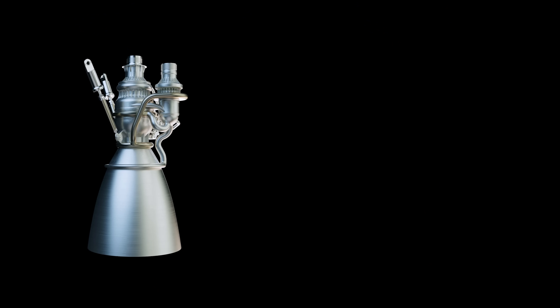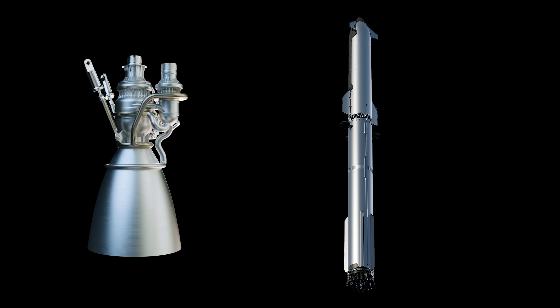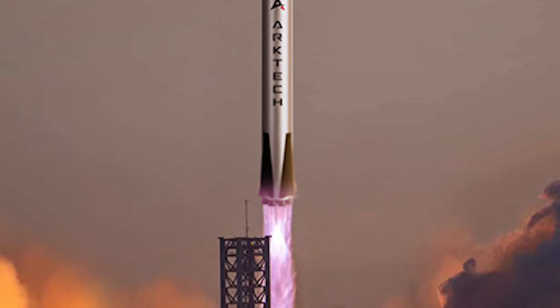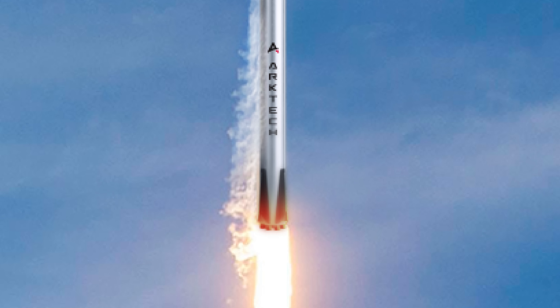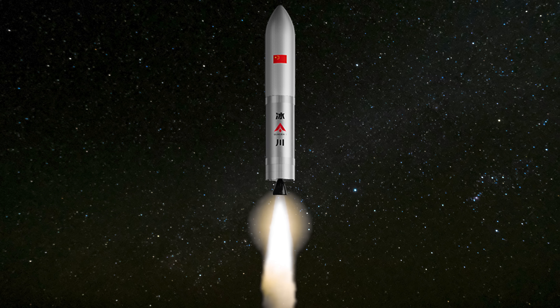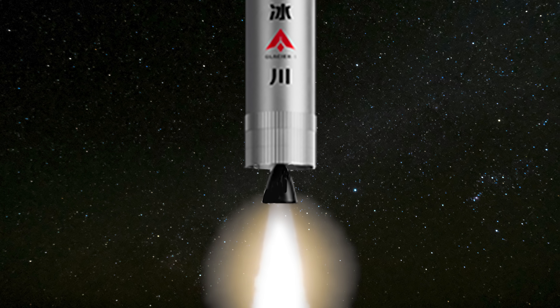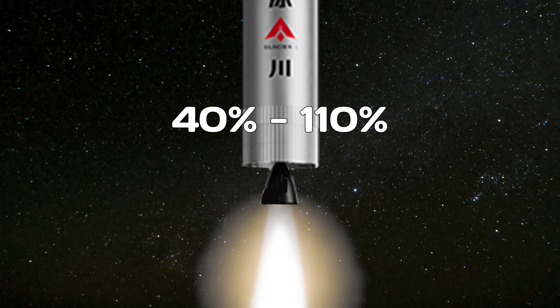That said, Mammoth One isn't designed to power something quite as massive as Starship, so its performance numbers are a bit more modest. At sea level, it can generate 163 tons of thrust with a specific impulse of 326 seconds, which brings the Glacier-1 liftoff thrust to around 1,467 tons. A vacuum-optimized version of the engine is expected to produce 177 tons of thrust with a specific impulse of 354 seconds. To support reusability, the engine is designed to throttle between 40% and 110% of its rated thrust.